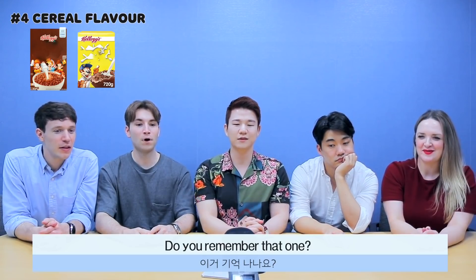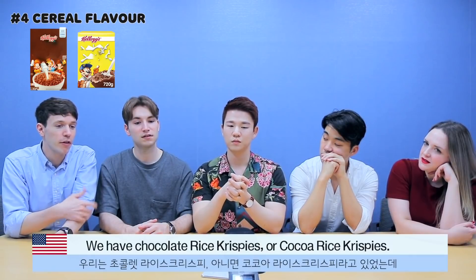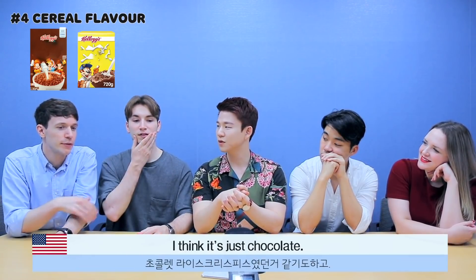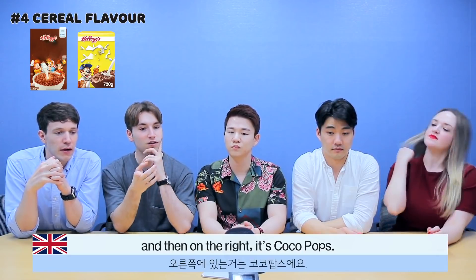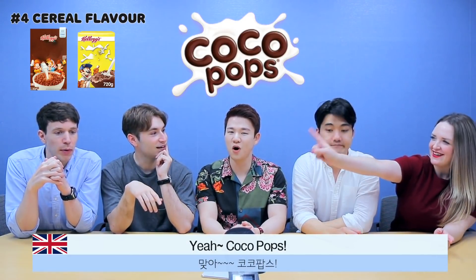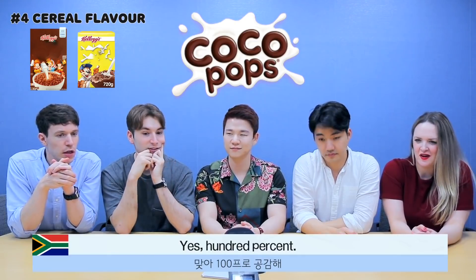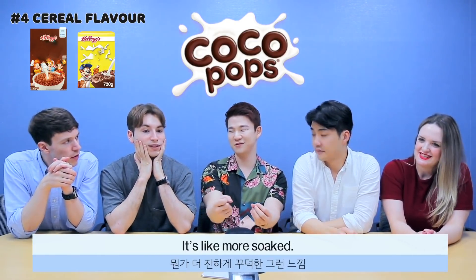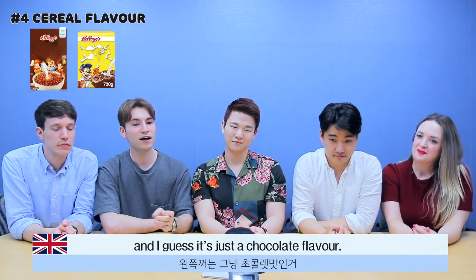Do you remember that one? In the US, this is chocolate Rice Krispies, or Coco Rice Krispies — one of the two. In the UK, the characters on the left are from Rice Krispies, but the chocolate flavoured one on the right is Coco Pops. I feel like Coco Pops are a lot more chocolatey — a more intense flavour. The chocolate-flavour Rice Krispies would be similar.